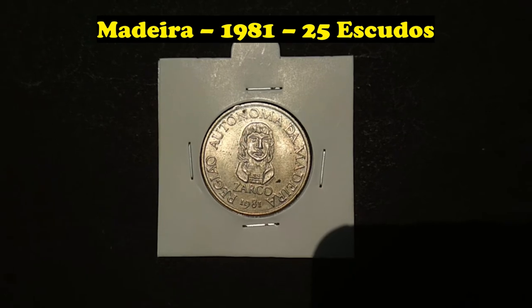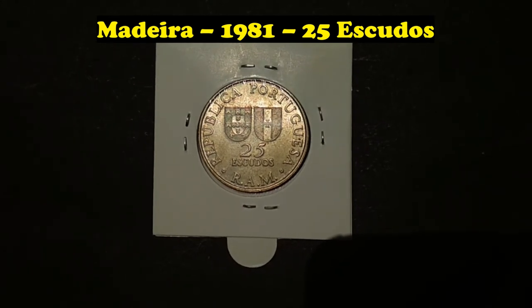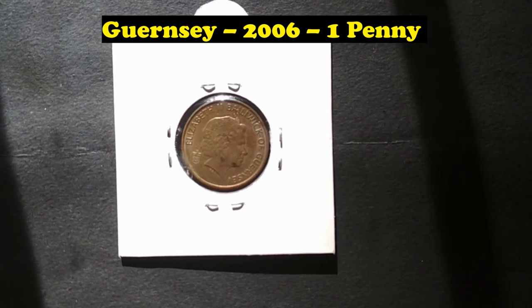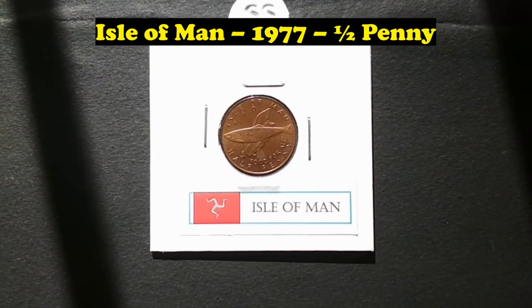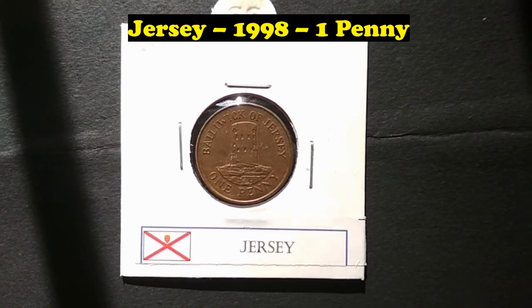Madeira, 1981, 25 Escudos. Guernsey, 2006, 1 Penny. Isle of Man, 1977, 1 Half Penny. Jersey, 1998, 1 Penny.